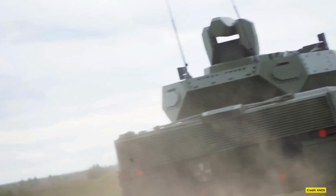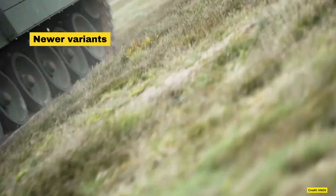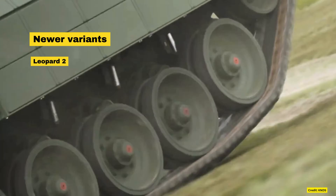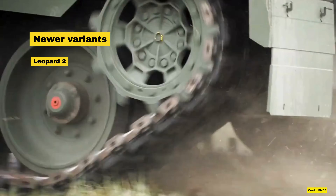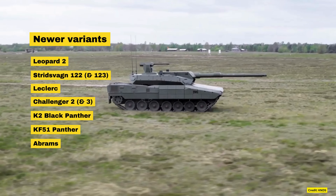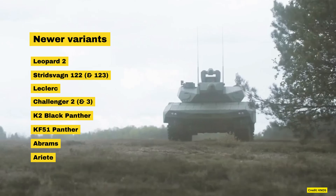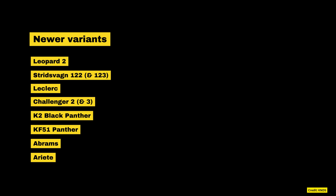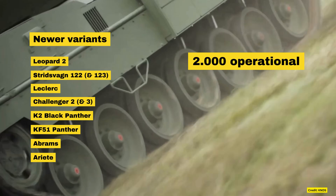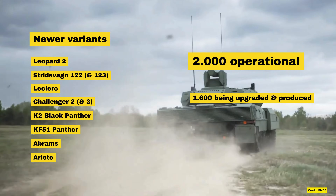In terms of modern battle tanks, European nations generally operate eight types of tanks: Leopard 2 (which includes the Swedish Stridsvagn), Leclerc, Challenger 2, the K2, Panther, Abrams, and to a lesser degree the Ariete, as this fleet is now slowly getting replaced by Panthers. If we include modern model main battle tanks in storage, European NATO has somewhere along the line of 2,000 pieces, with a further 1,600 or so currently being produced and upgraded.